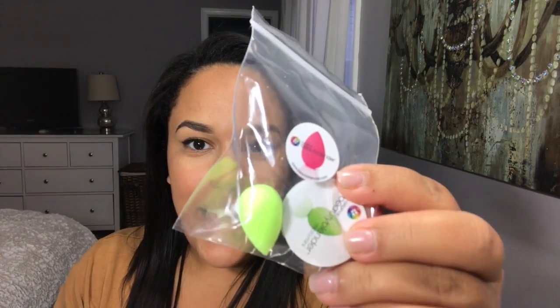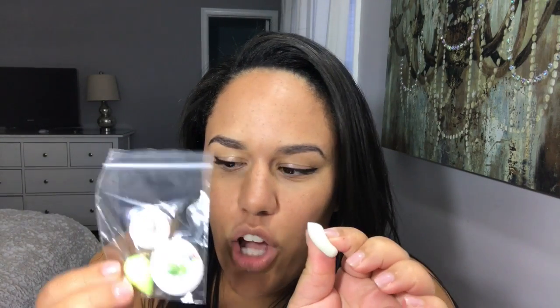Next up is a product I'm super excited about — I got a little tiny Beauty Blender, and this is the legit Beauty Blender, not the little knockoffs from TJ Maxx. This one looks a little bit bigger, and it's super squishy and soft compared to the harder one I have. I'm excited to see if having the actual Beauty Blender brand makes any difference, and I'll let you guys know.